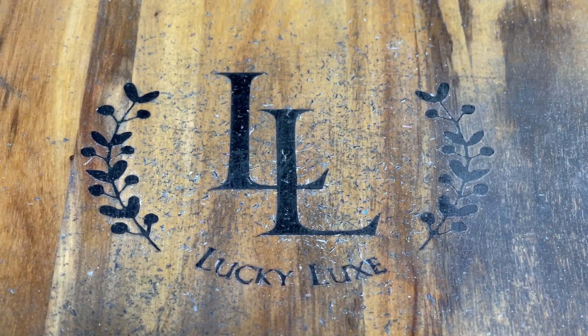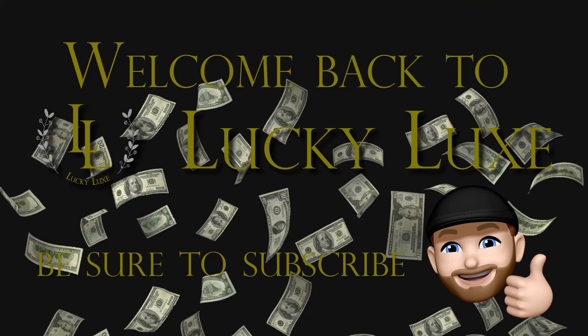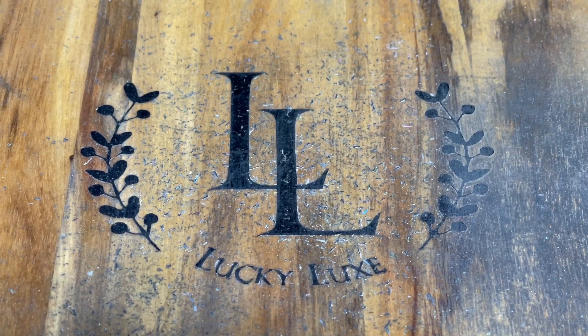Hello everybody, and welcome back to LuckyLuck Scratchin'. Let's get started. Welcome back, friends. We're coming at you with another new ticket today.